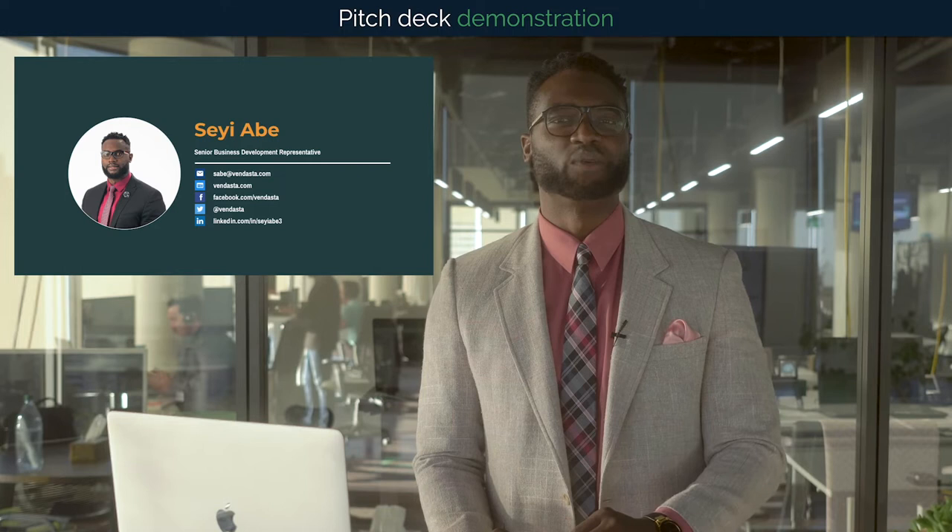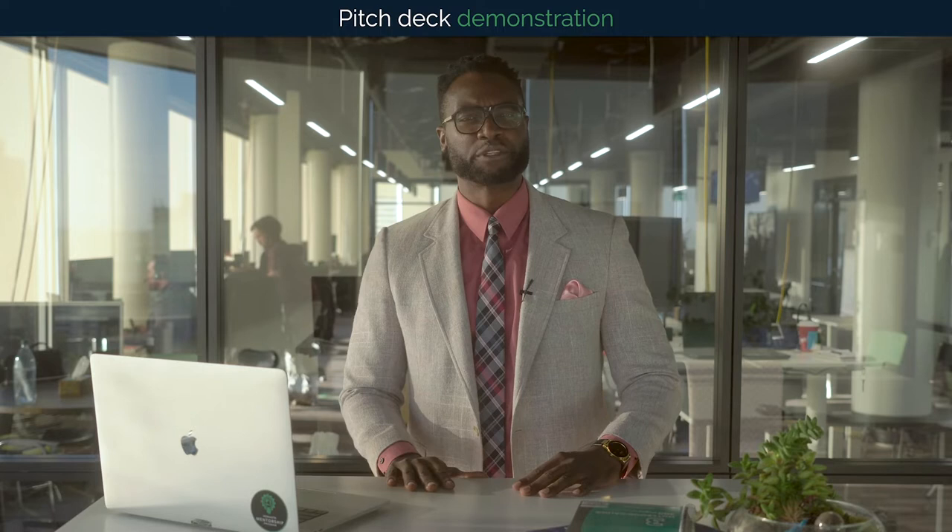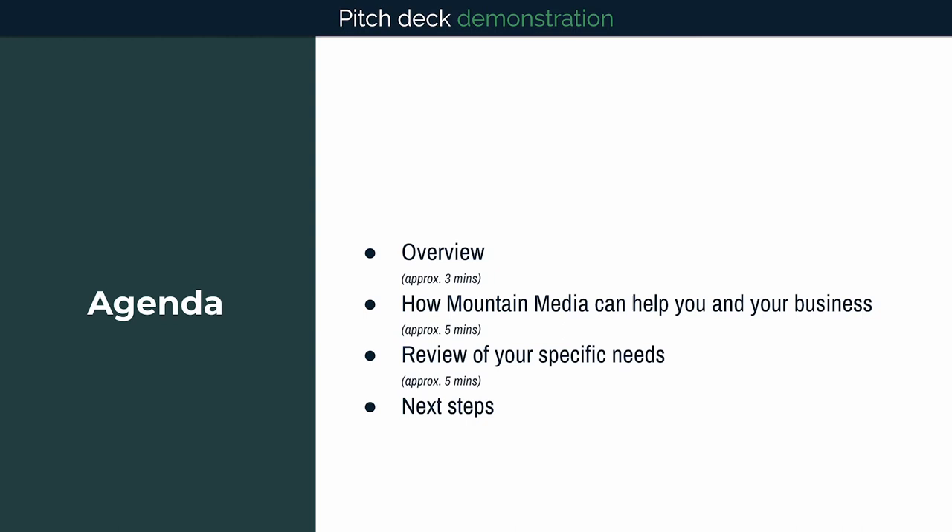I started my career as a geologist, but I made that switch to Mountain Media a while back, and I'm glad I did. We're going to spend the first couple of minutes talking about the digital marketing landscape and then dive further into what Mountain Media specializes in and your specific needs.